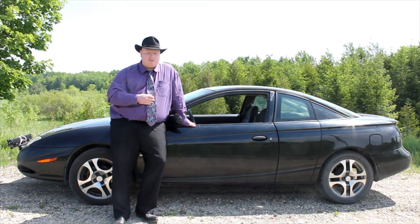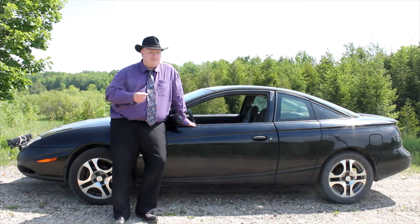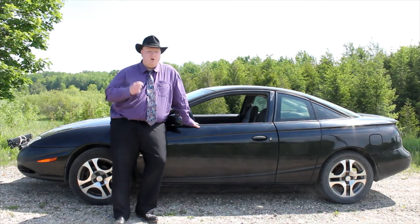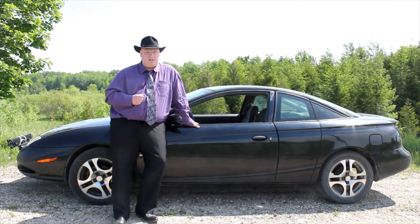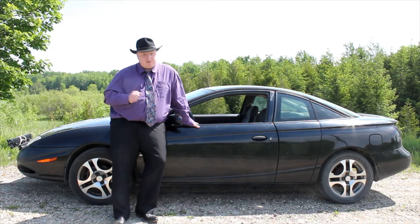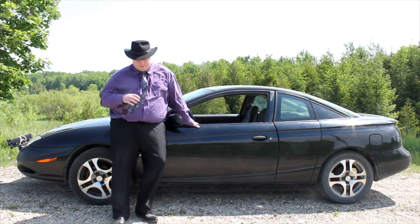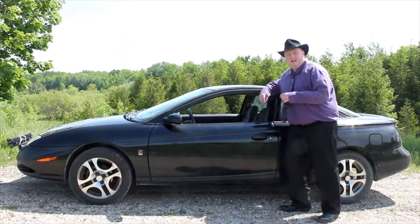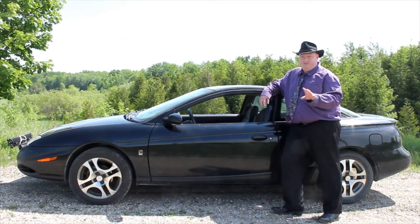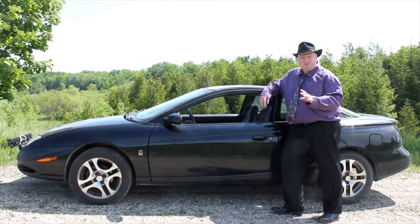When I popped the trunk it was filled with spare parts, and that tells you one of two things: either the previous owner was mechanically inclined and the car's going to be in good shape, or the previous owner was cheap and they were doing the bottom dollar possible to keep the car running. At $350, I think it's safe to say they were doing the cheapest thing possible. The oil light being on is a red flag — you probably shouldn't buy a car if the oil light's on, because that engine's probably damaged.